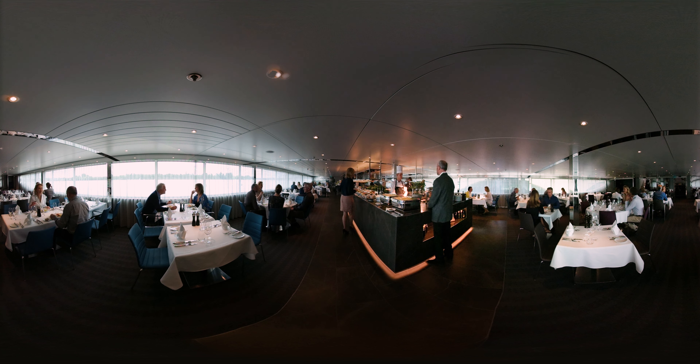We're now downstairs in Crystal Dining, our main restaurant serving breakfast, lunch, and dinner. Check out the open seating and see our world-class chefs prepare buffet and à la carte menus, while regional wines are hand-picked by our sommelier.